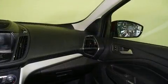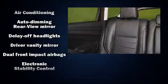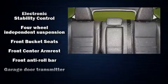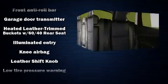Ford ensures the safety and security of its passengers with equipment such as front-side impact airbags, traction control, and four-wheel disc brakes with ABS. Brake Assist technology provides extra pressure when applying the brakes.